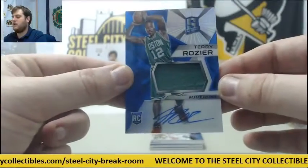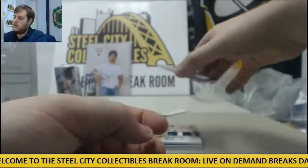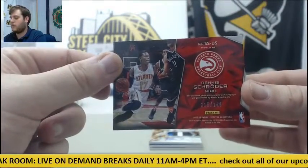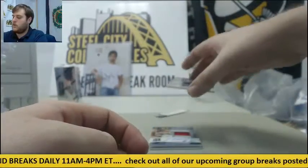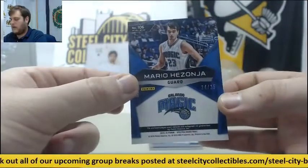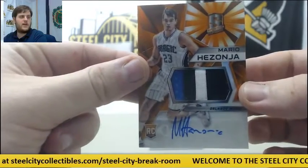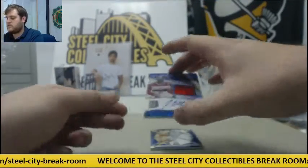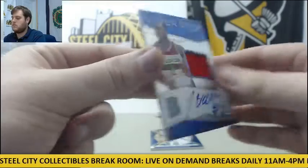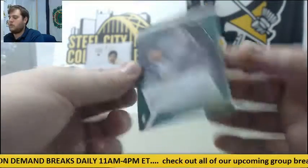For the Wizards, John Wall jersey swatch auto, 28-30. Jersey swatch auto for the Wizards — next up, Avery Bradley for the Celts, 121-125. Next Spectra box coming up. Keep sending those live break orders in, guys — in about 15 minutes we're doing our NT break, NT Random Team, and that is filled.